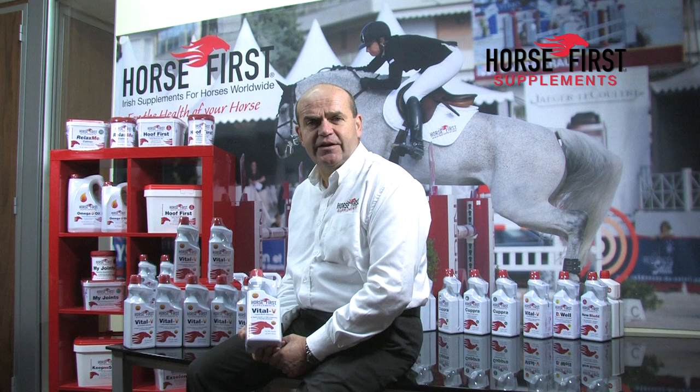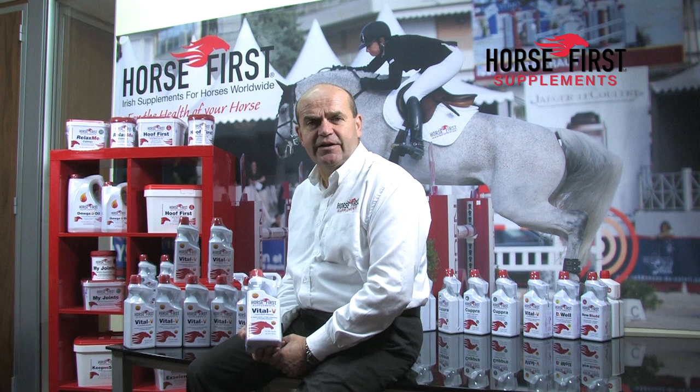During our research and development of Vital V, I did an experiment with a very quiet horse at home, and I fed her 30 ml of Vital V per day. I have to tell you the end result was too much power and too much well-being in the horse.